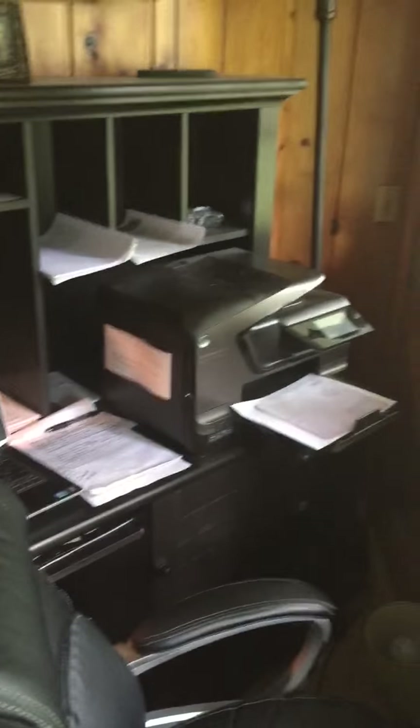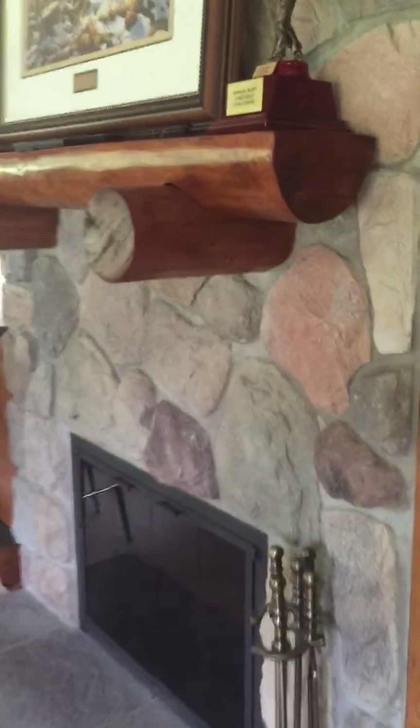I was able to manage an office — snuck one back in here for myself. That's where I do my work. So we have two offices here at the house.